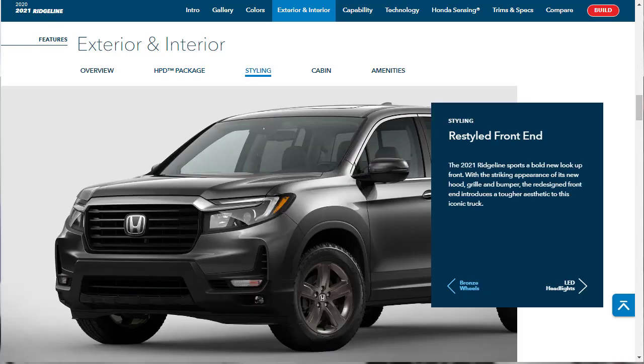The 2021 Honda Ridgeline has been restyled in the front end with a bold new look and striking appearance. It's got a new hood, grille, and bumper — a redesigned front end that introduces a tougher aesthetic to this truck. I don't know how much tougher it is, but it's certainly different — and better. It's certainly better.